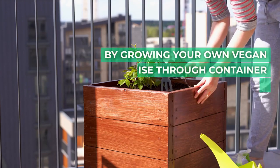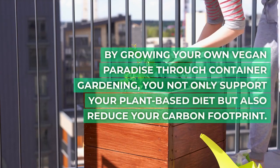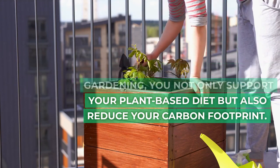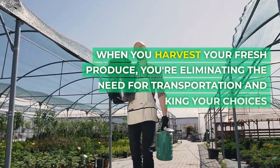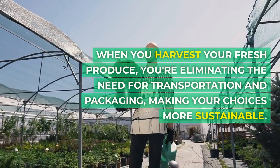By growing your own vegan paradise through container gardening, you not only support your plant-based diet but also reduce your carbon footprint. When you harvest your fresh produce, you're eliminating the need for transportation and packaging, making your choices more sustainable.